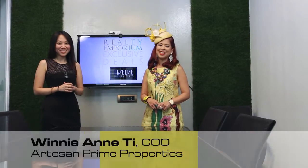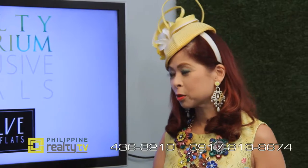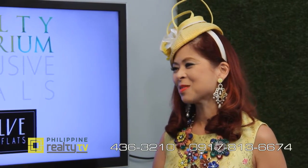Joining us today is Ms. Winnie-Ann T, COO of Artisan Prime Properties. So happy to have you here with us. 12 Luxury Flats — by the name of the development alone, it's just incredible to see how exclusive this project is. Tell us more about it.